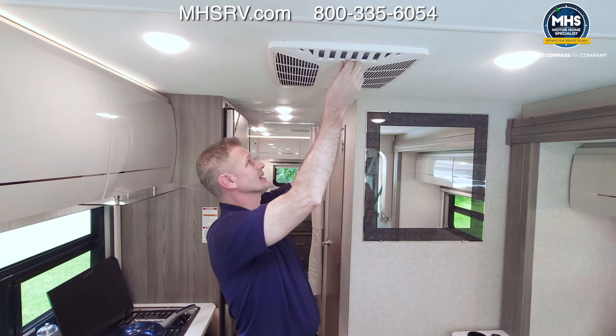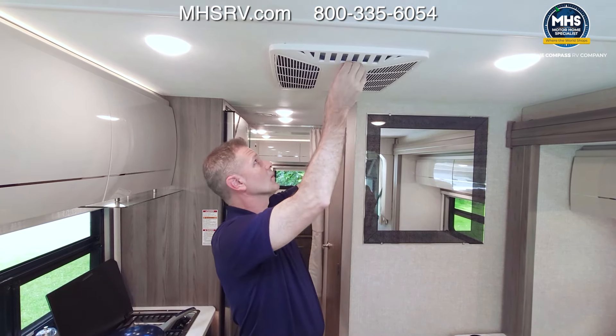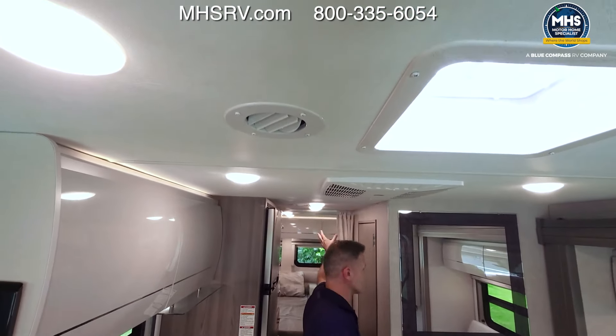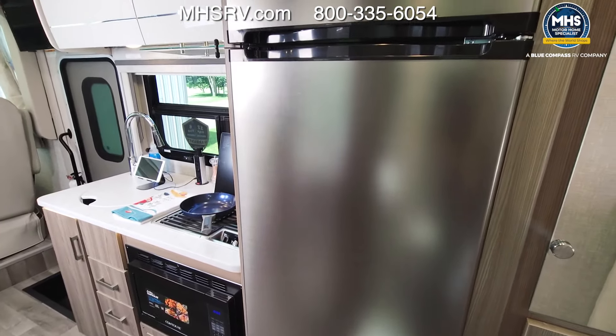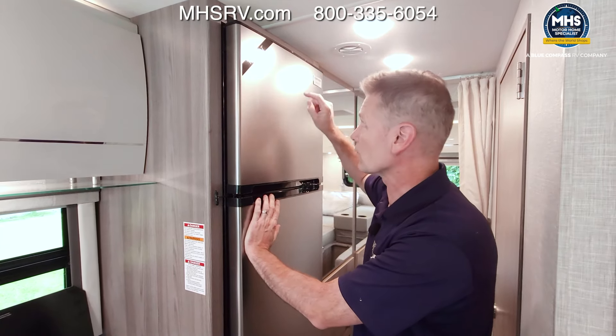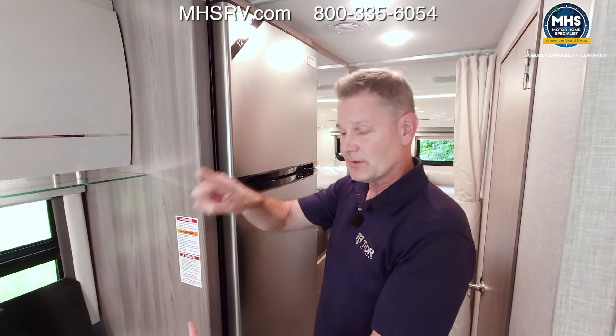Standing right under the 15,000 BTU AC — controlled from Rapid Camp Plus — you can get a massive air dump or use the vents to direct cold air all the way back to the bedroom. The 12-volt fridge and freezer get cold fast; make sure the battery disconnect switch is on. There's also a 4,000-watt gas generator with autogen start set through Rapid Camp Plus, so you can dial in voltage thresholds, HVAC settings, and quiet time — your refrigerator will always have the power it needs.